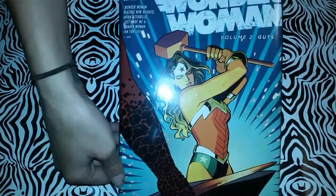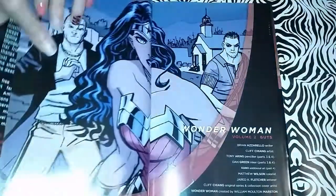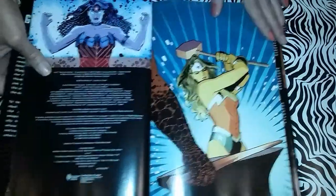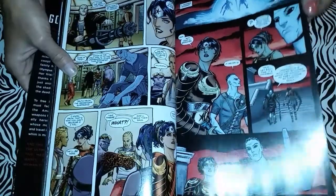I also have a Wonder Woman mouse pad. Here's one of her comic books — I'll go through it a little bit. Really pretty detailing.